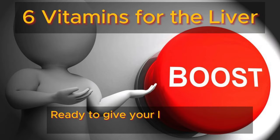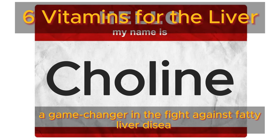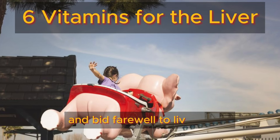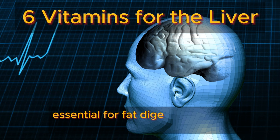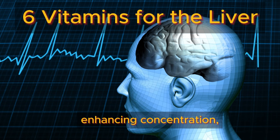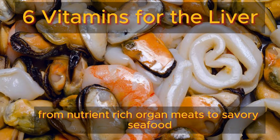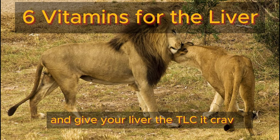Number one: choline. Ready to give your liver the boost it deserves? Say hello to choline, a game changer in the fight against fatty liver disease. With just 300 milligrams of CDP choline daily, you can kickstart your liver's fat-stripping process. This powerhouse nutrient not only aids in bile production — essential for fat digestion and toxin elimination — but also fuels your brain, enhancing concentration, sleep quality, and memory retention. You can find choline in a variety of foods, from nutrient-rich organ meats to savory seafood and vibrant veggies.